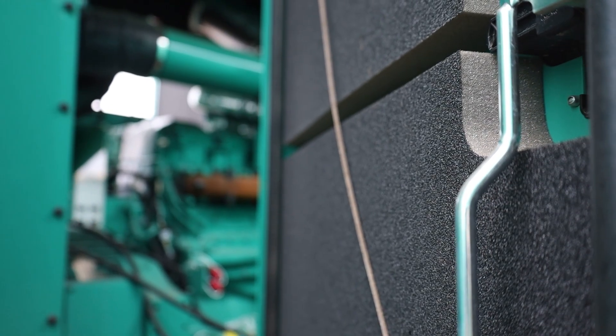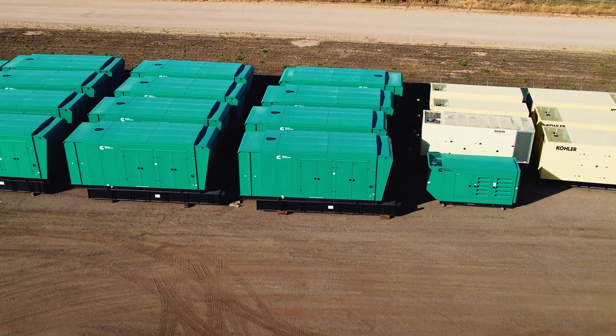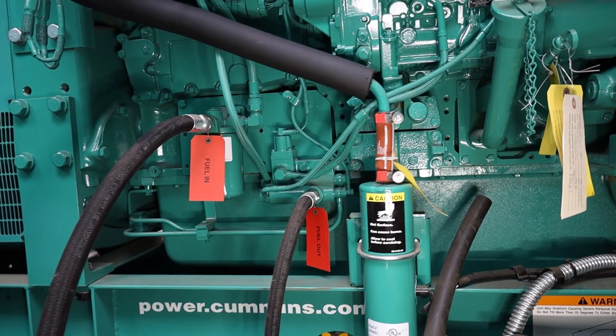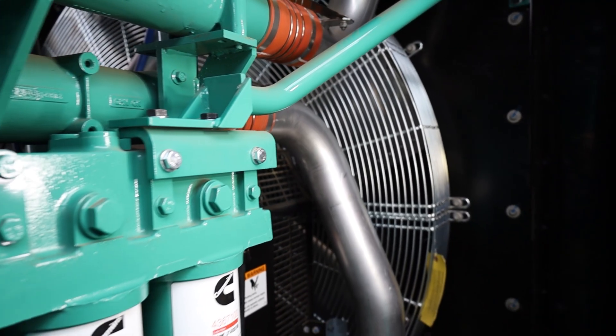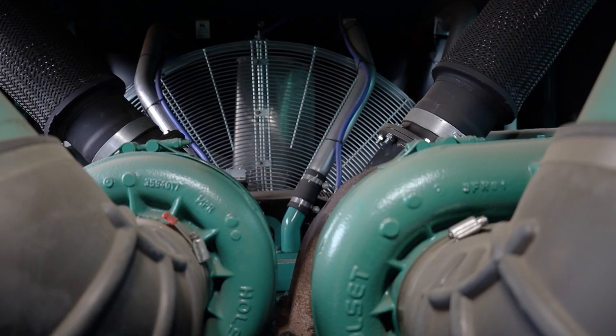For your most mission-critical operations, we have the 1 Meg, 1000 DQFAD. This is the ultimate in standby power. It's driven by the formidable QST-30 G5 engine and backed by a nearly 2,000 gallon fuel tank. This is the unit you need for a hyperscale data center, a large hospital, or any industrial operation that simply cannot go down.